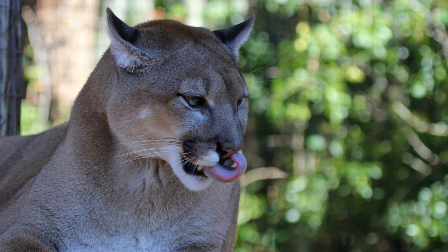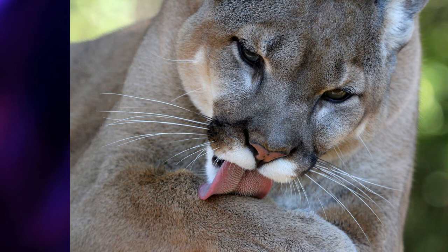Their prey consists of both small and large mammals such as mice, raccoons, squirrels, otters, feral pigs, and deer. They also feed on birds such as egrets, storks, cranes, and herons, and are quite willing to take smaller alligators as well. Even though they hunt alone, they really aren't limited by the size of prey they hunt.